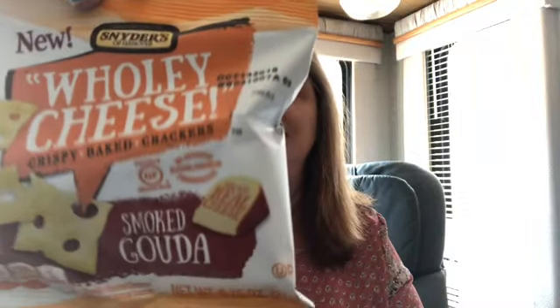So this is kind of like a lifestyle box. It says 'hello lovely' when you open it up. And the first thing in there — they always put a little fun snack in all these little boxes — is Holy Cheese. It's just a little bag from Snyder's, Smoked Gouda flavor. How good does that sound? I will probably be trying that after the unboxing.